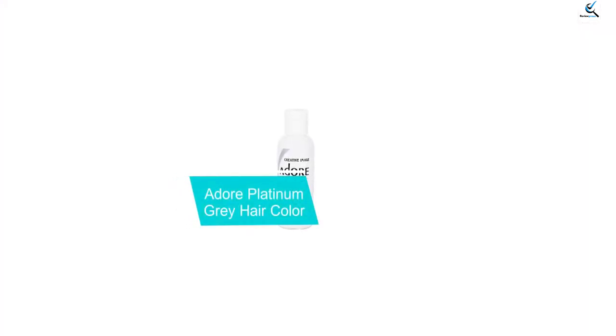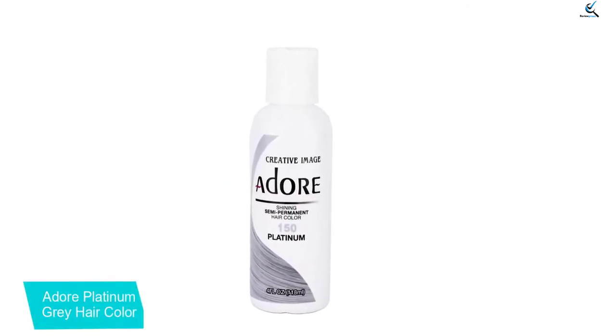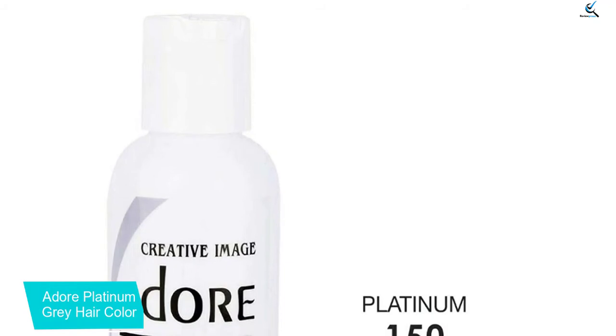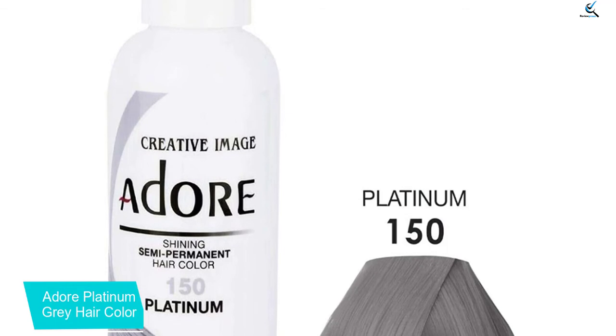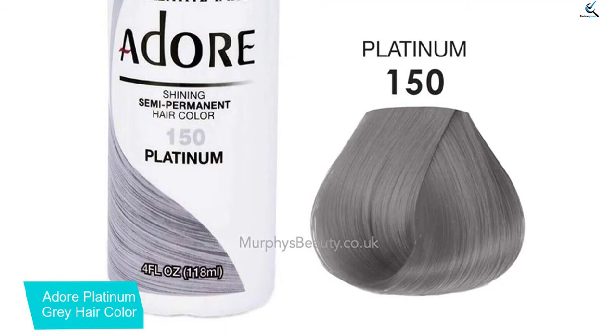And finally at number 1, Adore Platinum Gray Hair Color. If you're on a budget, check out Adore. Their dyes tend to be on the cheaper end of things and work just as well as average cost hair color options. They're simple to use as you apply them either straight to pre-lightened hair or mix in a small amount of conditioner for a lighter result. The consistency of the dye can be a little thin so adding a creamy conditioner to thicken it up can make keeping the dye where you want it easier.